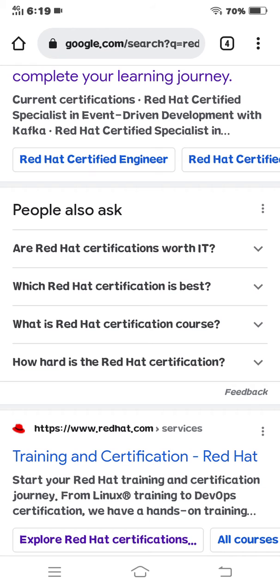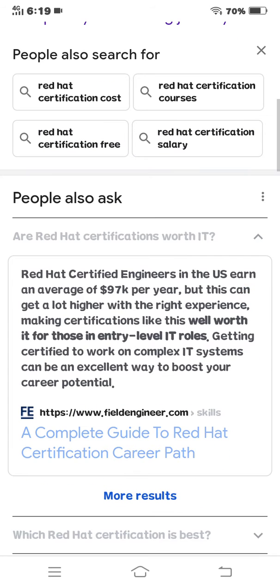Are Red Hat certifications worth it? Red Hat certified engineers in the U.S. earned an average of $97,000 per year, but this can get a lot higher with the right experience. This makes certifications like this worth it for those in entry-level IT roles. Getting certified to work on complex IT systems can be an excellent way to boost your career potential.